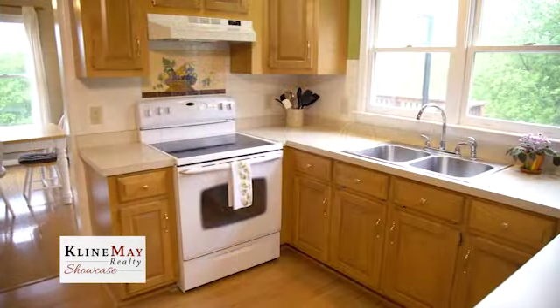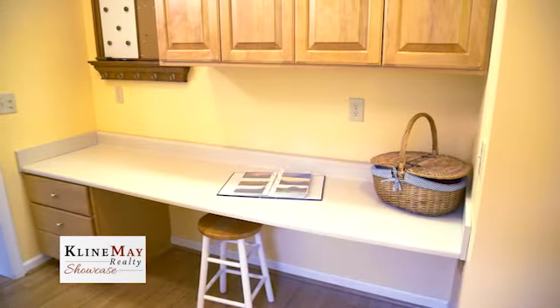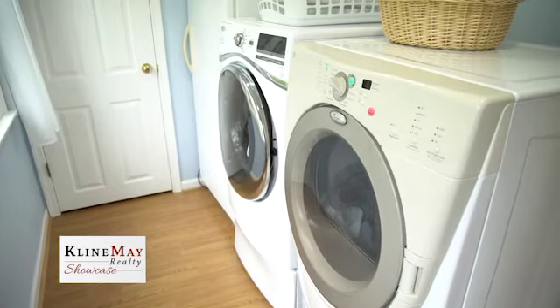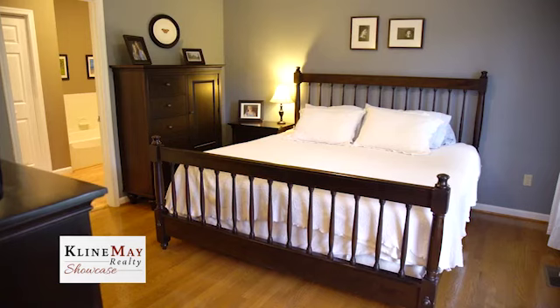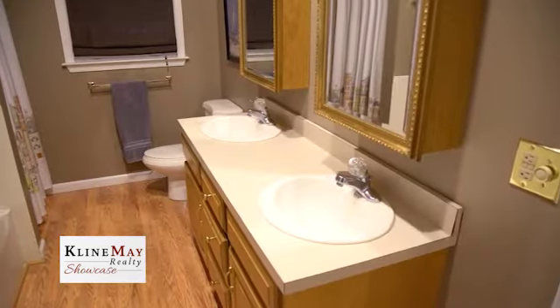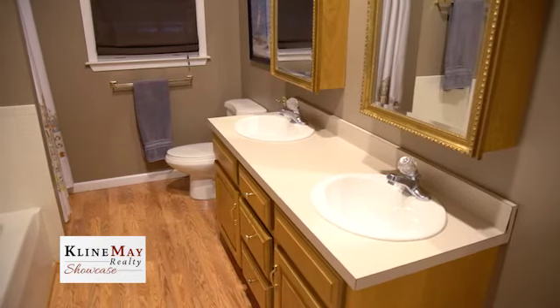The dining area leads to a bright kitchen with a pantry. Off the kitchen is a workspace, half bath, large laundry with outside access, and access to the garage. To the right of the home's entry, we find the large, beautiful master suite with walk-in closet. The master bath features a soaking tub, separate shower, double vanity, and a large linen closet.